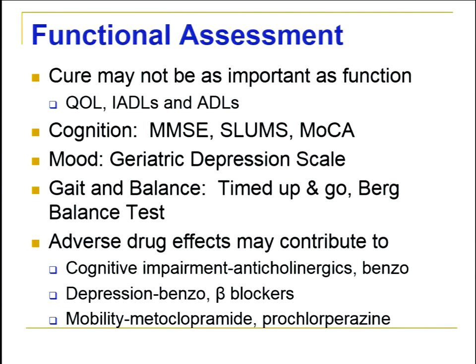Geriatric depression is a huge item — 30 to 50 percent of older adults will have symptoms of depression, so it's important to identify this and get them appropriate therapy. Gait and balance are also critical: if you can't get up, walk, or transfer to a wheelchair, that becomes very important for independence at home. Testing these and finding ways to improve them is essential, since many adverse drug events could affect any of these areas and decrease the patient's quality of life.